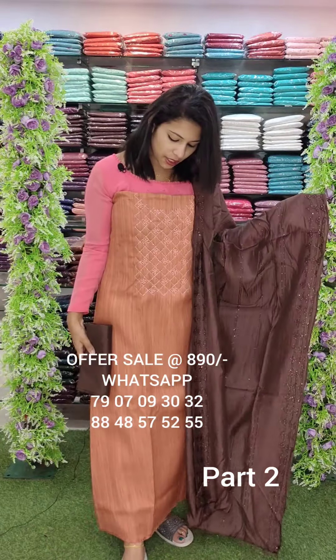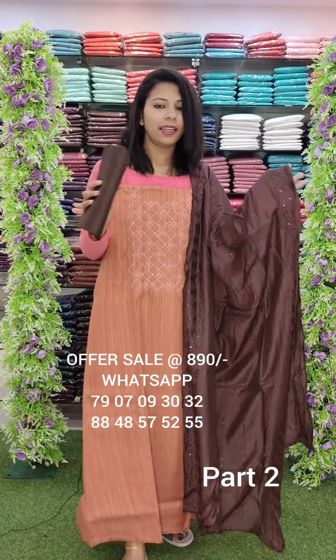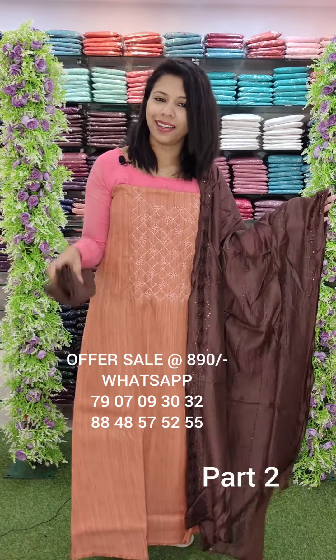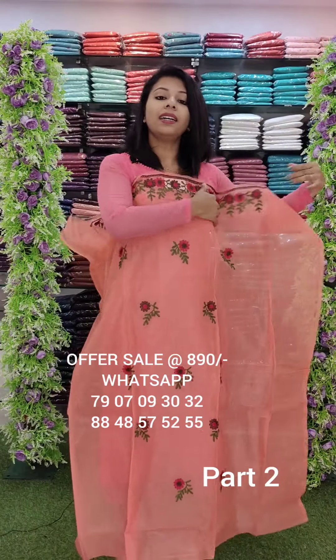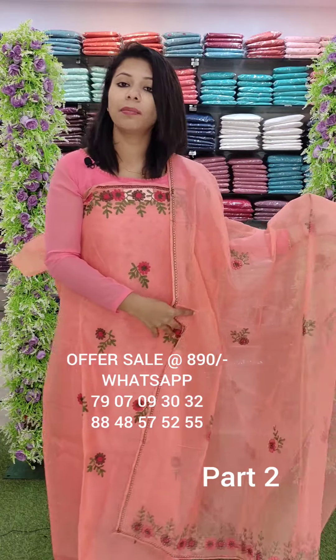Next one is a semi-deserve fabric with handmade handwork, contrast bottom. Offer rate is 890. The SuperNight fabric is on the next side — helps design, quarter part in the hemlines. It's a multi-colored contrast bottom.